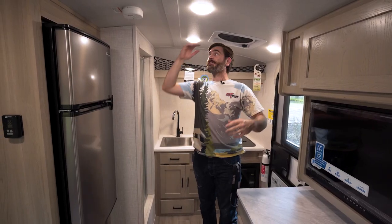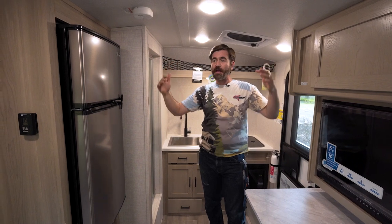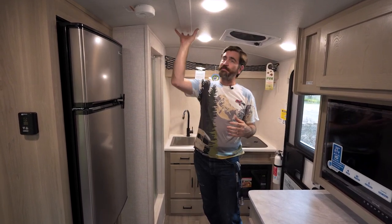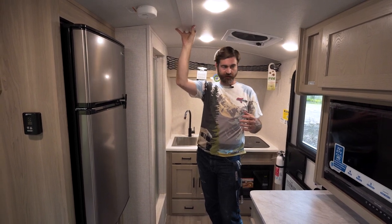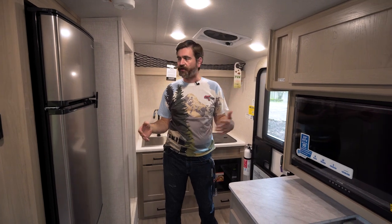At six foot three I've got plenty of room to stand up in here thanks to the barrel ceiling. This thing is six-sided aluminum cage construction, so we've even got aluminum roof truss bracing up here. And talking about construction, we have Azdel walls, interior and out.